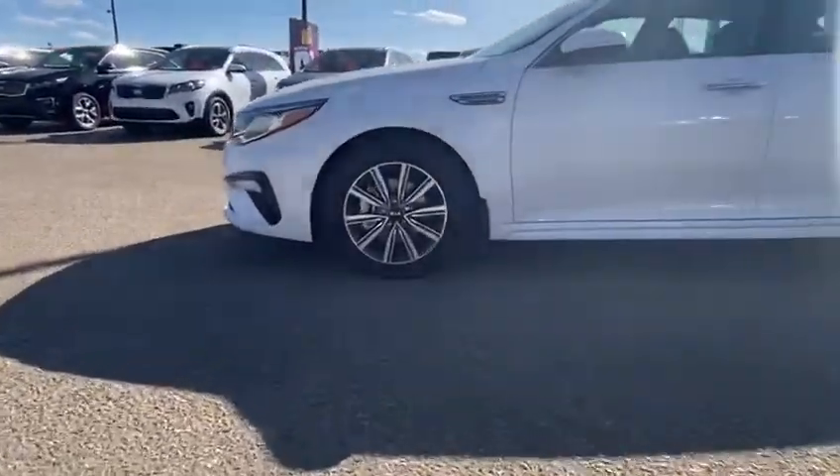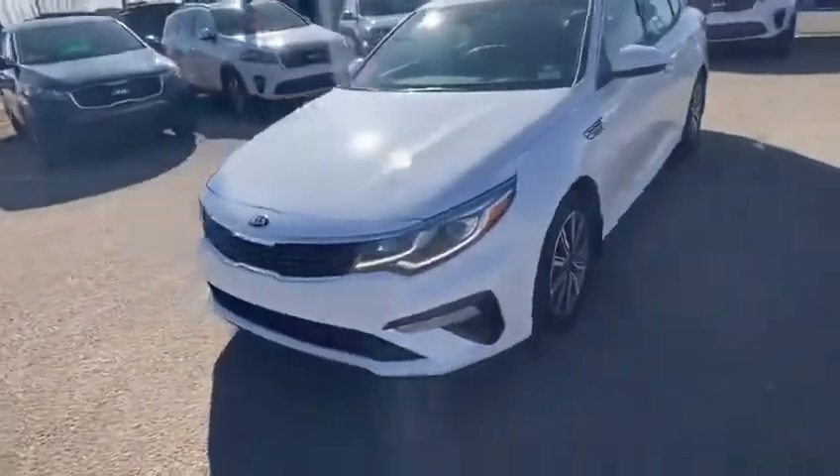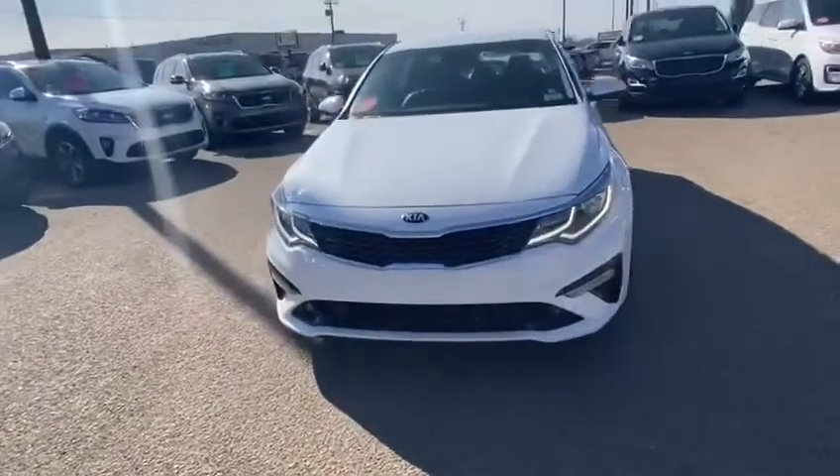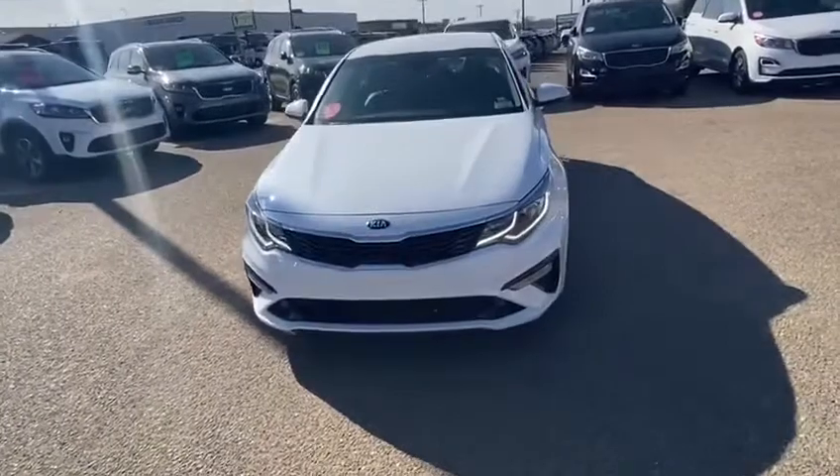Heading around, showing off the 17 inch rims. As we move to the front, let you see the projection headlights and the fog lights we've got, giving you that perfect driving experience.